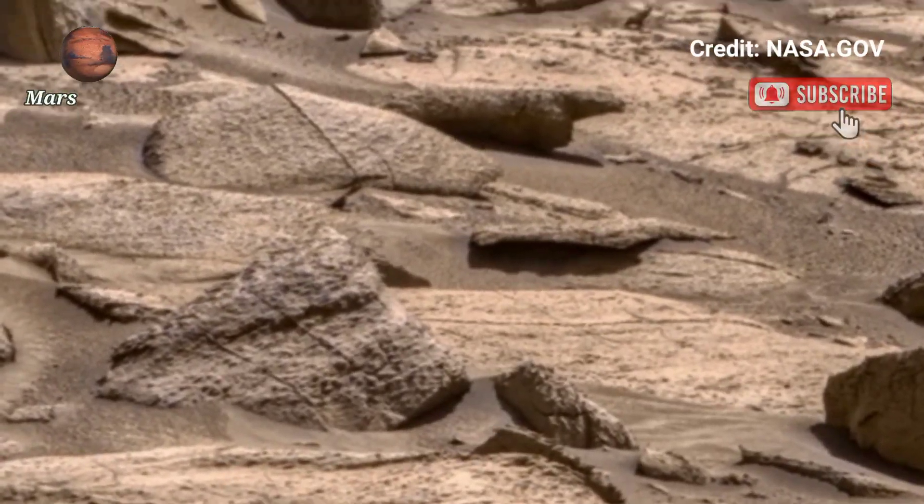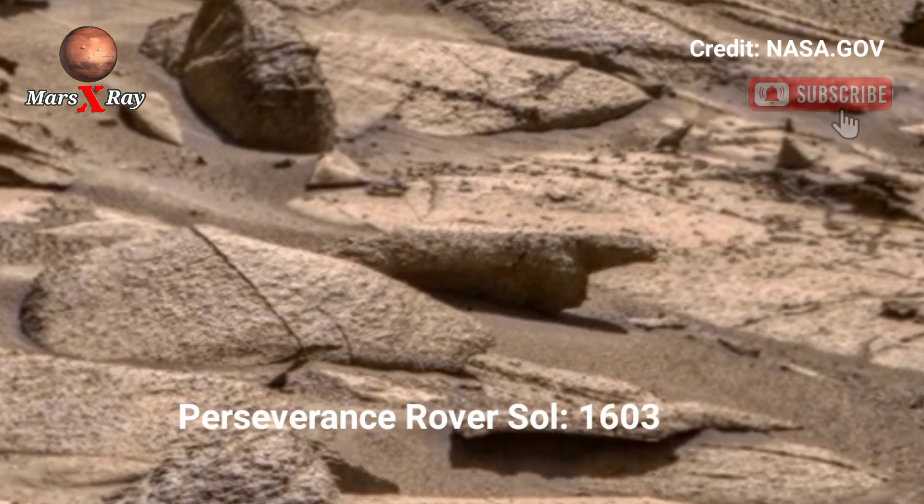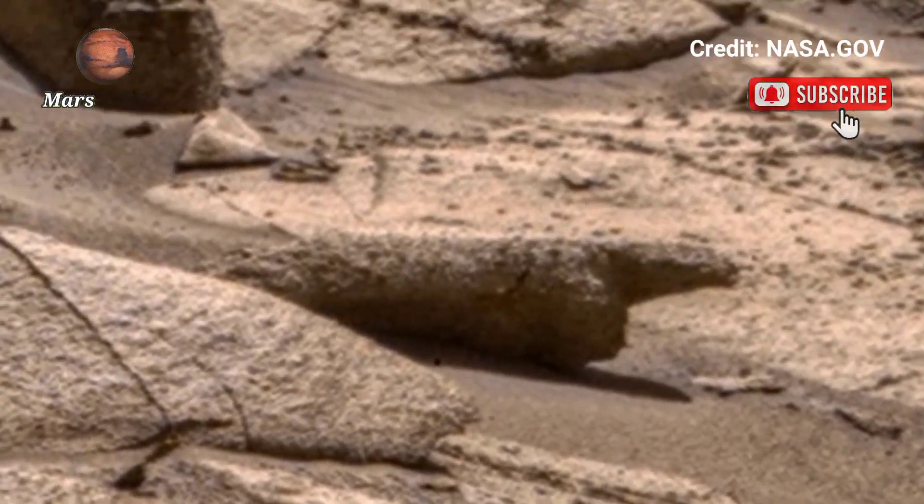Hi guys, welcome back to the YouTube channel. Mars X-ray — NASA's Mars Perseverance rover panoramic video of Mars on the surface.